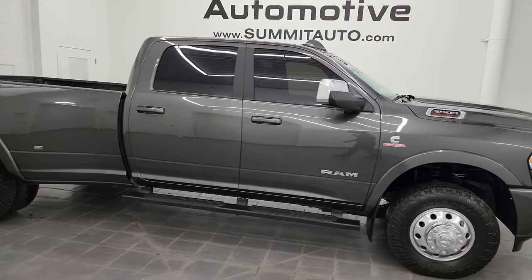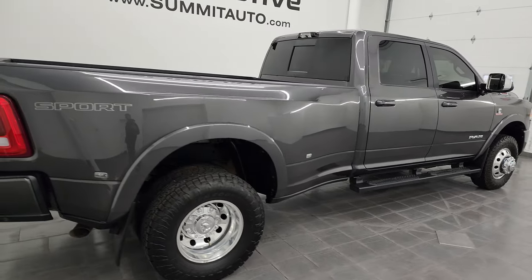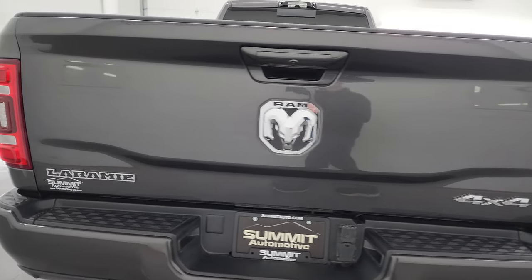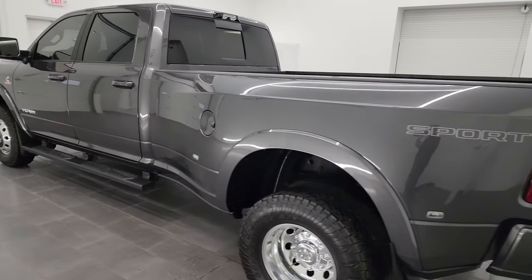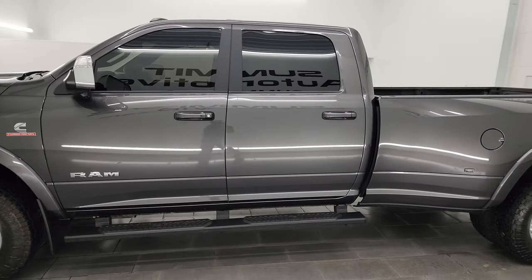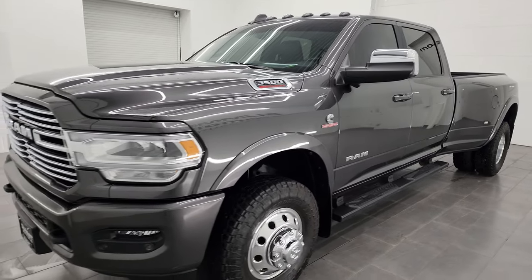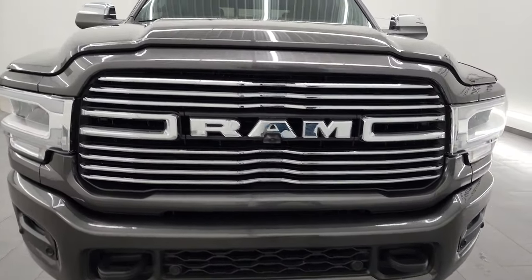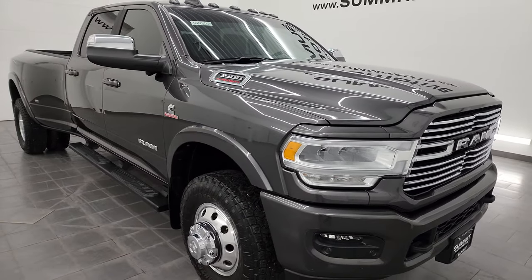Hey, this is Brett and this is a 2022 Ram 3500 Crew Cab Long Box Dual Rear Wheel Laramie Level A Sport Edition with the Tow Technology B Group — stock number 14460Z. I'm here at Summit Automotive in Fond du Lac, Wisconsin, your new and used heavy duty truck and specifically Ram headquarters. This 2022 Ram 3500 has the 6.7 liter Cummins diesel engine paired up with the six-speed 68RFE automatic transmission.